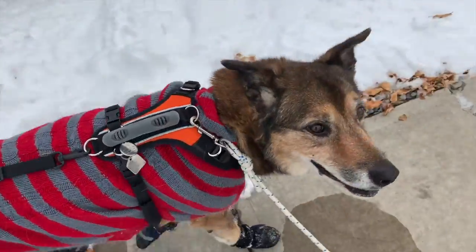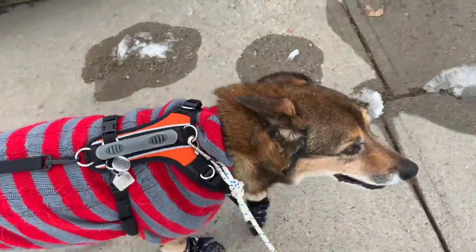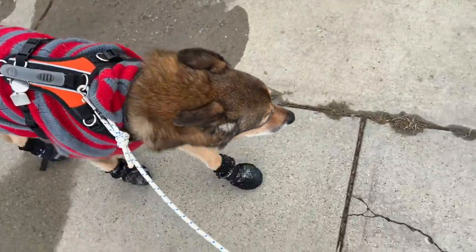Now that you know all about Diego, we both look forward to giving you lots of tips and tricks as we go for our walks and talks.